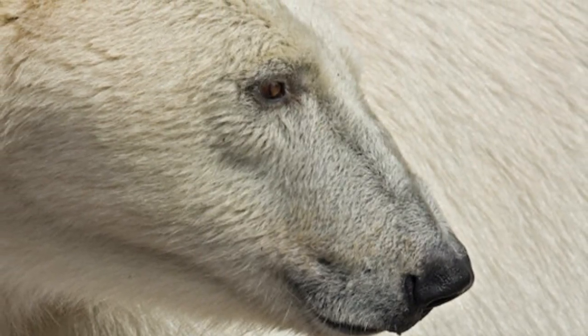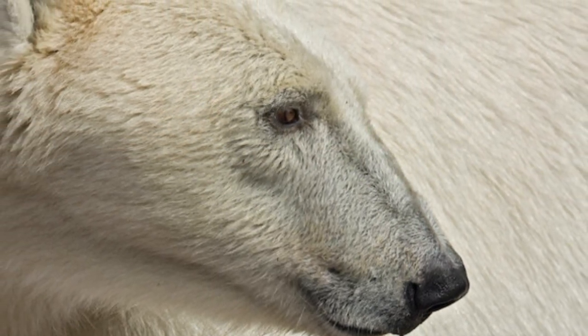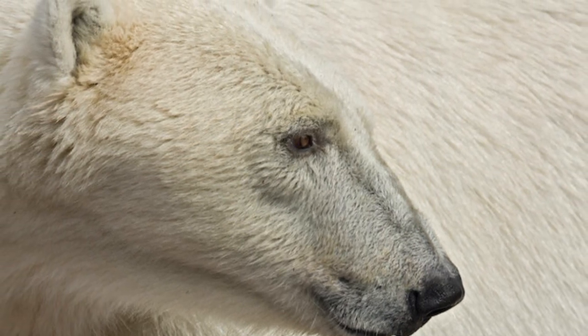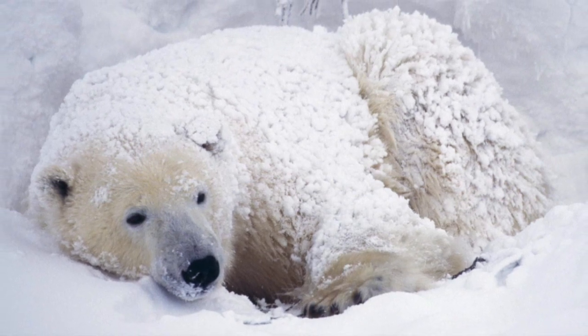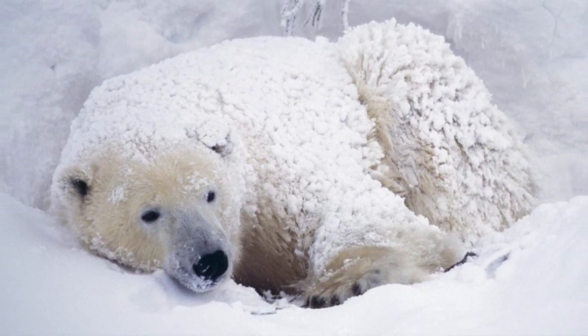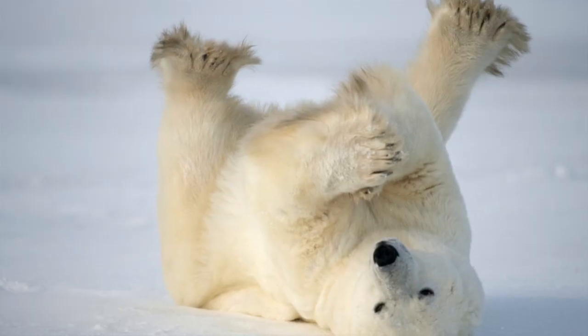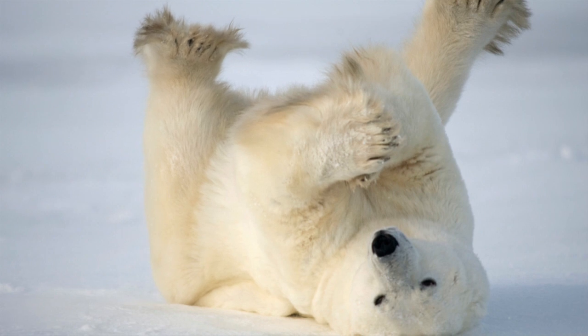Polar bears also have small ears and tails, relatively short legs, and a small muzzle. All of these features give the bear a small surface area exposed to the cold environment, enabling them to retain more heat. On a really cold, windy day, polar bears dig pits to shelter, curl up, and become covered in snow. So polar bears have many awesome adaptations to keep them warm in their chilly arctic environment.